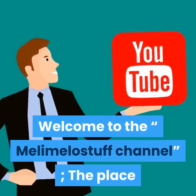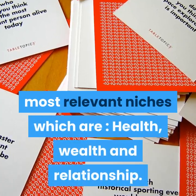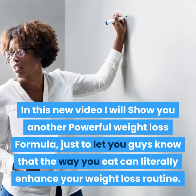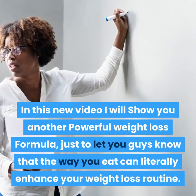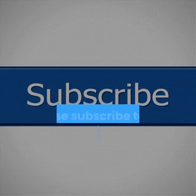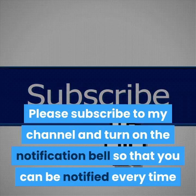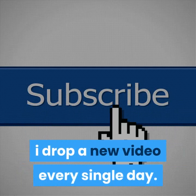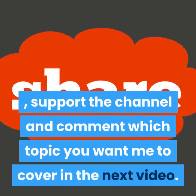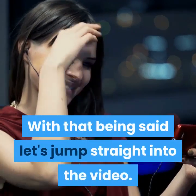Welcome to the MellaMellaStuff channel, the place where we cover many topics around the most relevant niches, which are health, wealth and relationship. In this new video I will show you another powerful weight loss formula — just to let you guys know that the way you eat can literally enhance your weight loss routine. Please subscribe to my channel and turn on the notification bell so that you can be notified every time I drop a new video every single day. Share the video, support the channel, and comment which topic you want me to cover in the next video. With that being said, let's jump straight into the video.